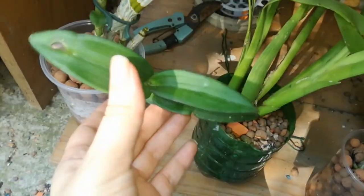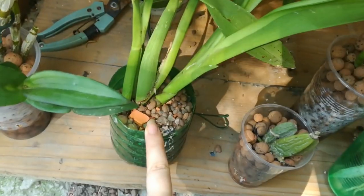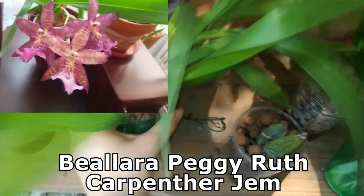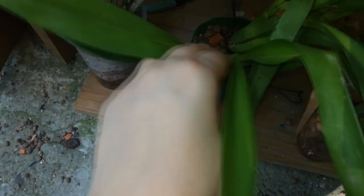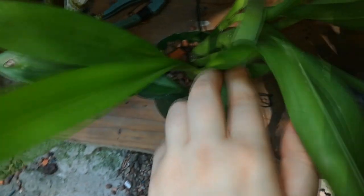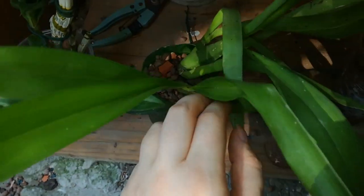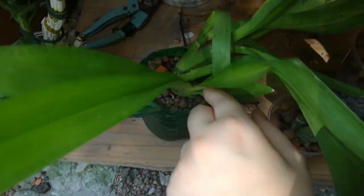Here I have my Dendrobium phalaenopsis — this is a no-id. It matured this growth and this growth this year. Here is my Bellara Peggy Ruth Carpenter Gem and I'm waiting for a spike from this orchid — I hope it will start to push one soon. It always does, and after that I will put it on sale because I don't want it anymore. They sell much better when they are in spike or in bloom.